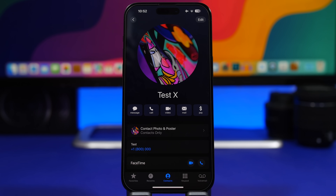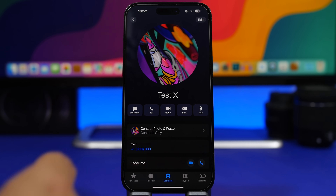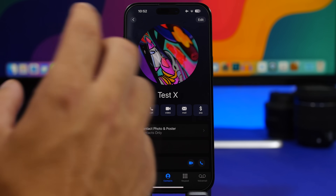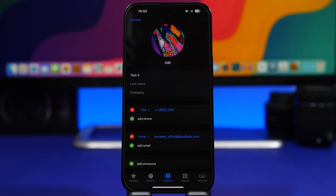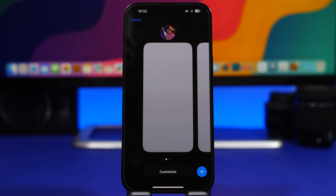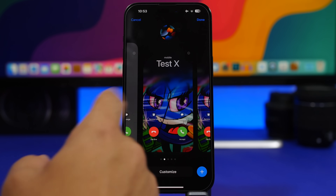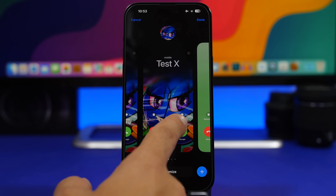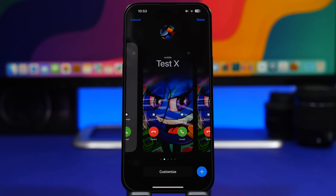With iOS 17, Apple has introduced the new Contacts Photo and Poster — a new feature for the Phone app where you can have your poster and your picture. Go ahead and add your own: go to your Contacts, at the top you will see your number, and here's where you can edit your poster. Tap Edit, and you will have a few ways to customize it. You can create your own poster here and change the profile picture as well, and it actually looks pretty cool.